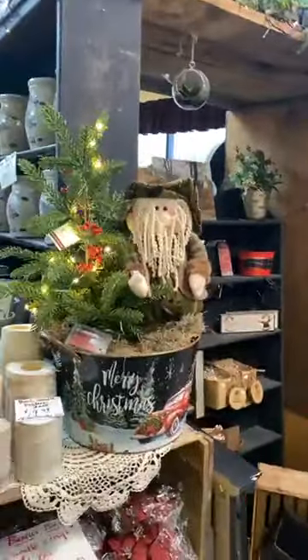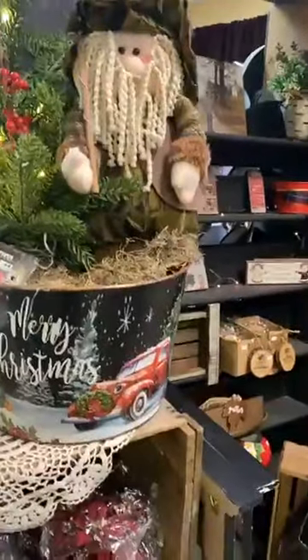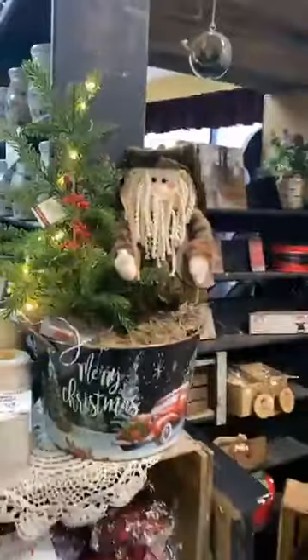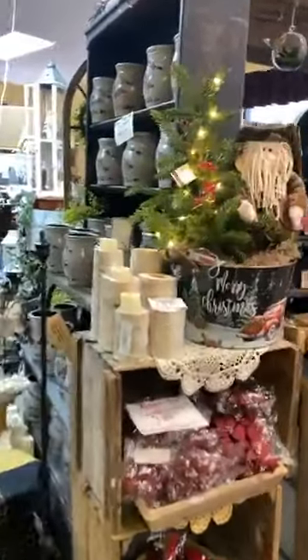Another arrangement that's pretty cool — it's a camouflage snowman. He's got a tree in his Merry Christmas bucket that has the red truck on it. We'd hide this little timer down in there where we turn on the tree, but that is an arrangement — something very, very different if you're looking for that special gift.